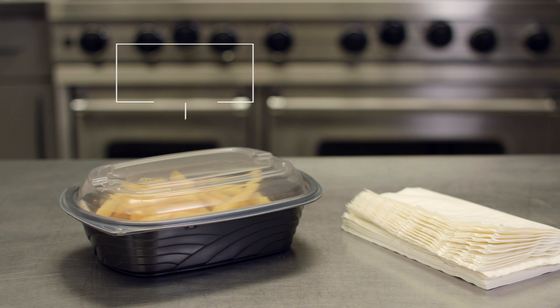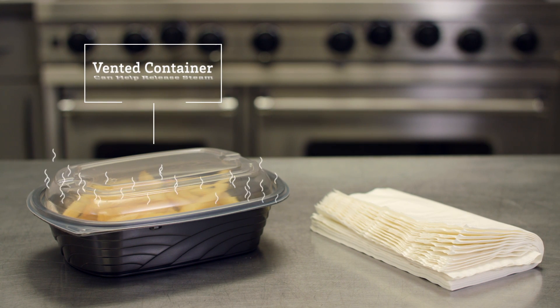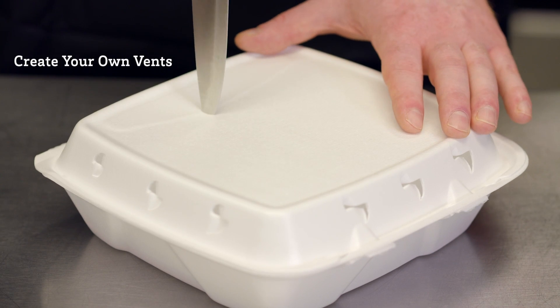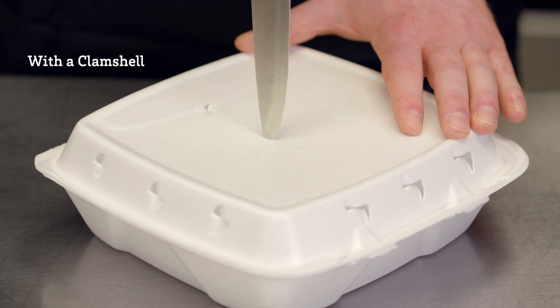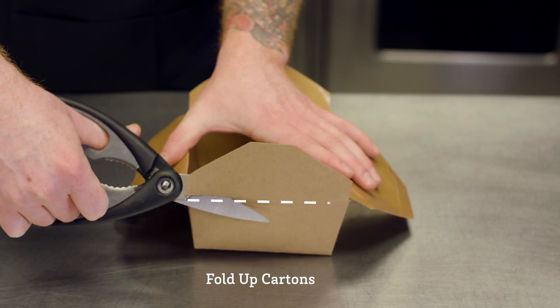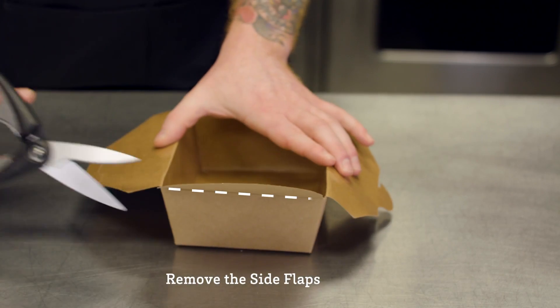If you don't have fry sleeves, a vented container can help release steam so food remains crispy. For other containers, you can simply create your own vents. With a clamshell, for example, cut small holes in the top and each side. To vent fold-up cartons, simply remove the side flaps.